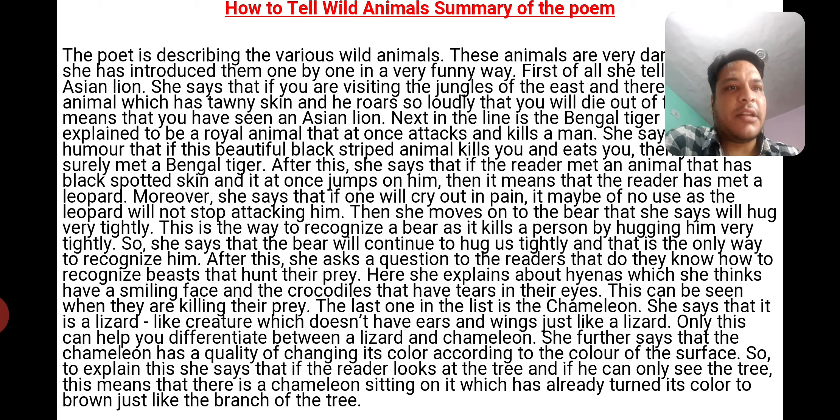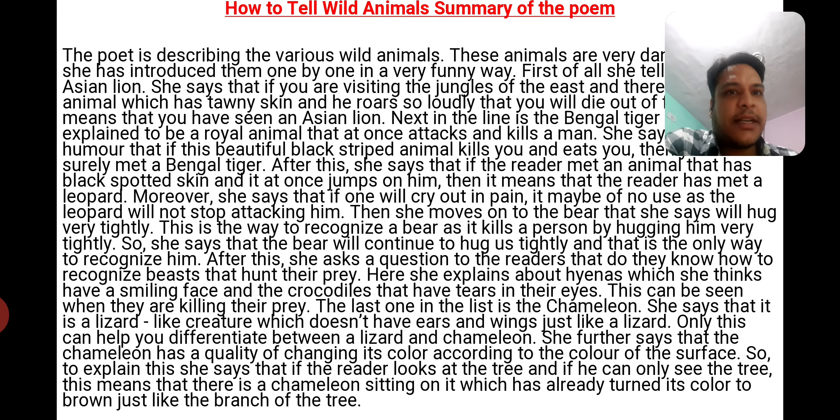The last one in the list is the chameleon. She says it is a lizard-like creature which does not have ear wings, just like a lizard. Only this difference can help you differentiate between a lizard and a chameleon.